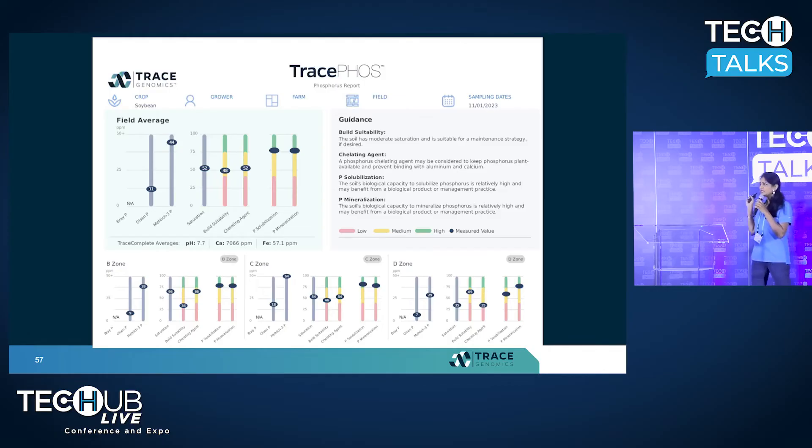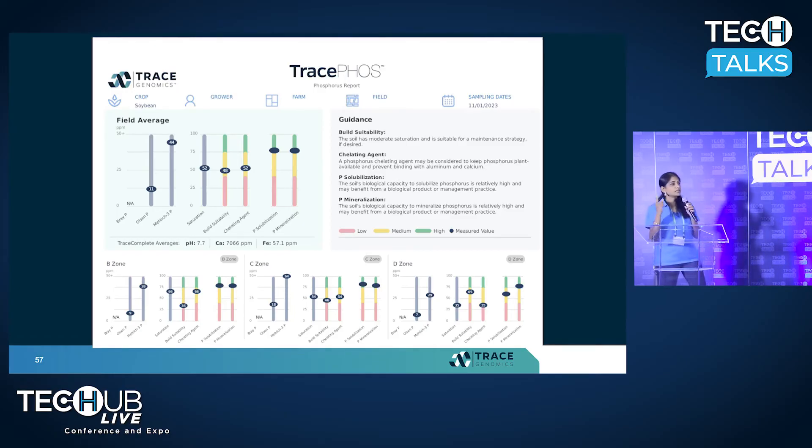Switching gears to nutrient management: Trace Phos is truly groundbreaking technology for phosphorus management. When you think about any fertilizer — phosphorus or nitrogen — the moment you put it into the soil, soil chemistry, soil physical properties, and soil biology are all working in unison to determine the fate of that phosphorus. For the first time, Trace has integrated all these components to help you understand what's going to happen to that fertilizer: is it going to be plant available, tied up in the soil, run off into waterways, or leach out? Is your field suited for a build, maintain, or drawdown strategy? With this tool, you can place a wide array of products — chemicals and biologicals — to unlock tied-up phosphorus and make it plant available.